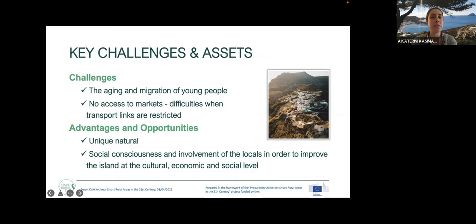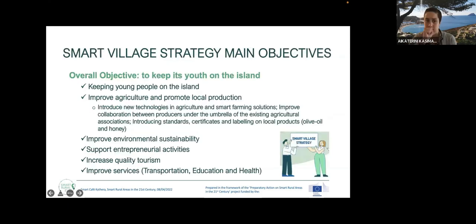Kythira is facing difficulties with transport links, which are restricted. Due to its geographical location, the nearest coast is two hours away by boat. However, Kythira presents many advantages and opportunities. The main one is its unique natural environment, which is the most important asset. The overall objective for the smart village strategy developed for Kythira is to keep the youth on the island by creating appropriate opportunities for them to live and work there.